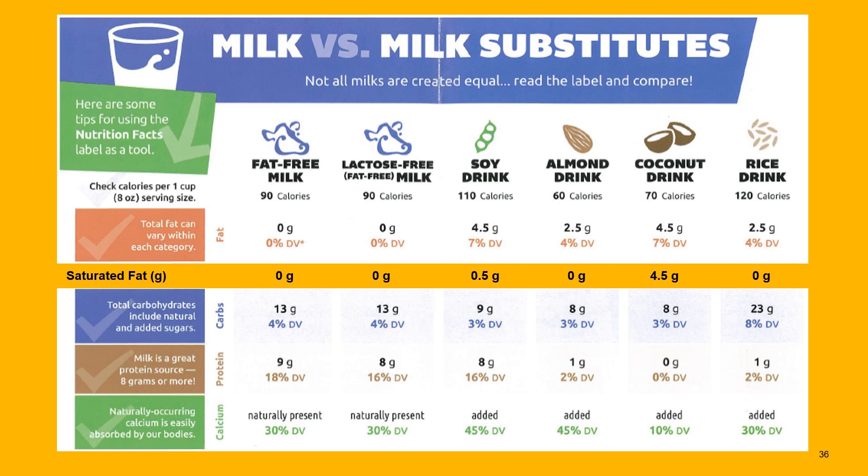Coconut milk is a saturated fat-based product with four and a half grams of total fat, the majority of which is saturated, so we want to try to limit it — making coconut milk not the best choice. It has a similar carbohydrate amount and is not a great source of protein. Rice milk is grain-based, so it has a higher carbohydrate content and again little protein. There are certain situations where rice milk might be preferred — for example, for someone on dialysis — but that's really a small subset of the population.